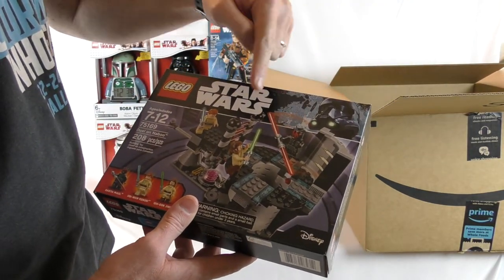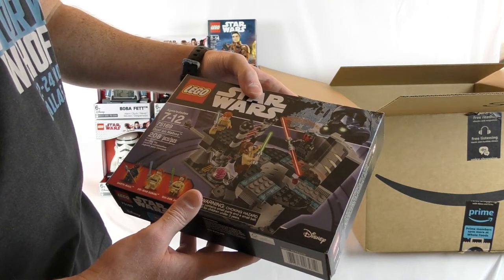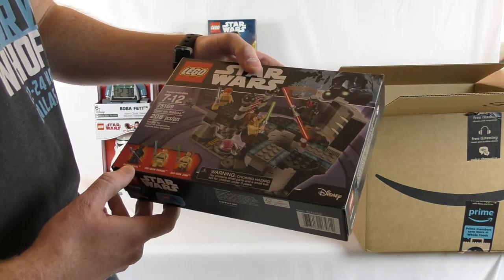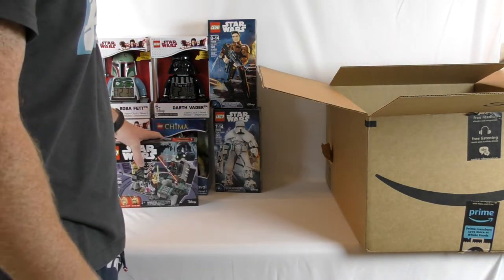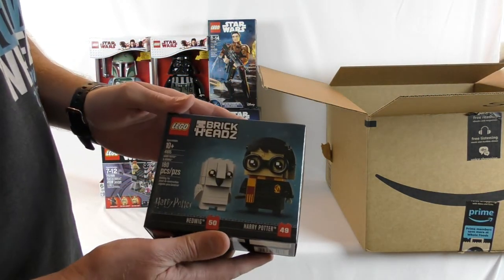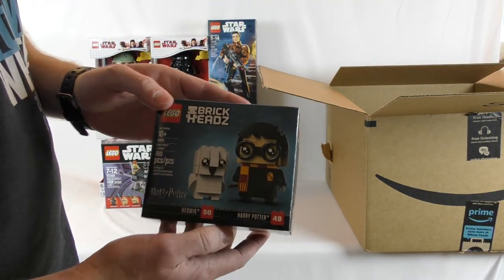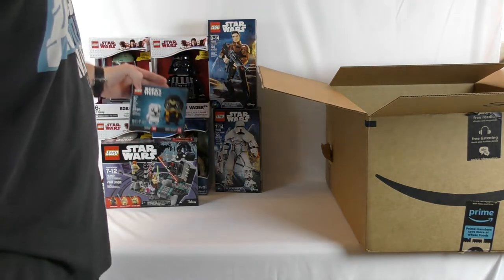Then we got the Duel for Naboo with Darth Maul, Qui-Gon Jinn, and Obi-Wan Kenobi. I don't think I actually have any Darth Mauls — or if I do, it's a really old one from like 2001 — so I'm happy with that. Then I picked up a couple of little Harry Potters: this is Hedwig and Harry Potter, the Brickheadz. Sorry it's so dark, but we got those.